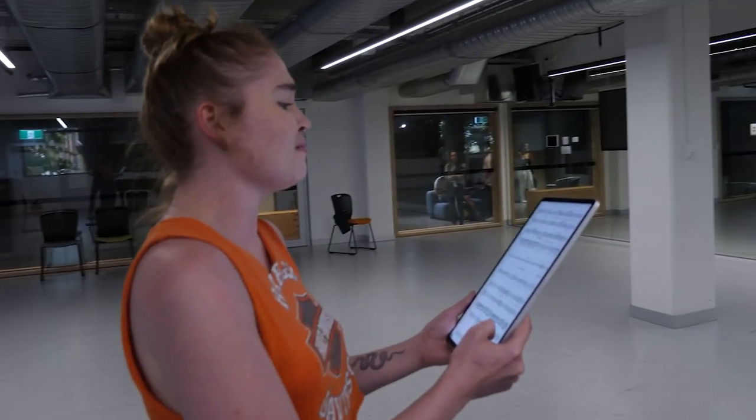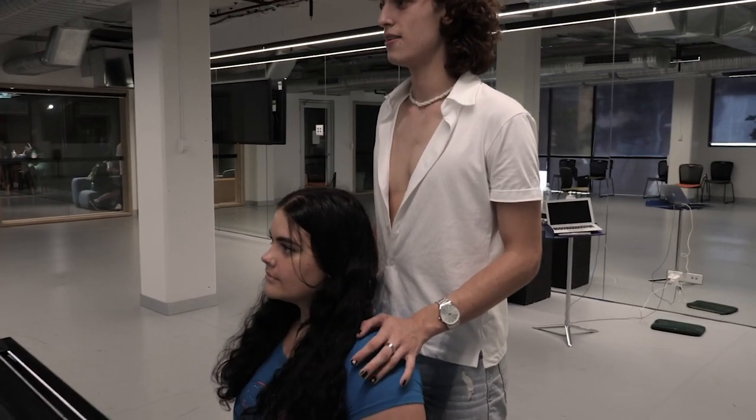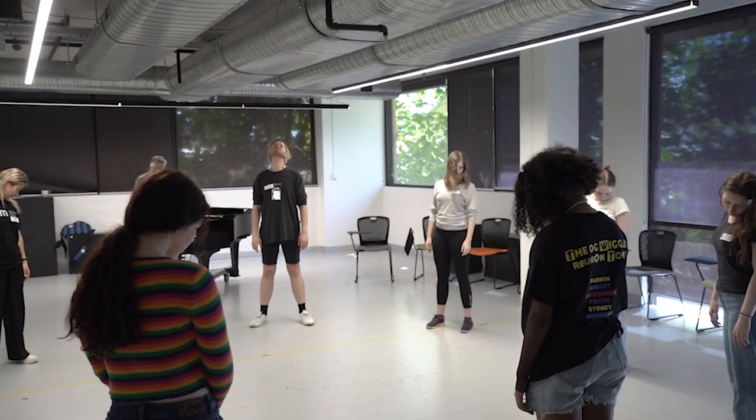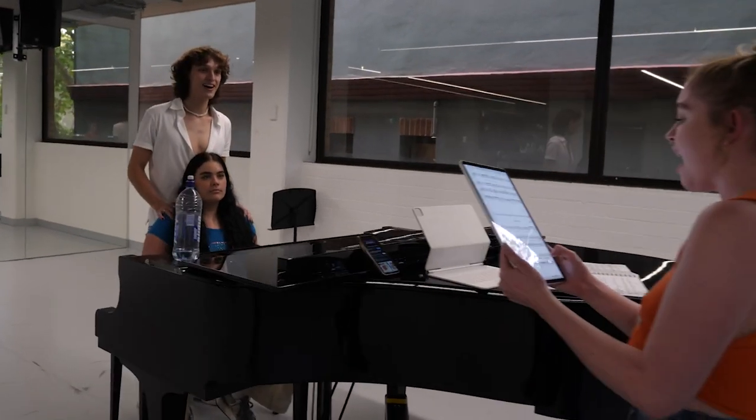Our musical theatre students have a great space to hone their stagecraft, with lots of light, full-length mirrors and instruments for accompaniment. Our students also regularly use this space to fine-tune their stage performance skills and prepare for auditions.